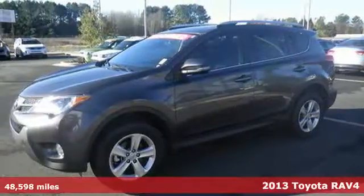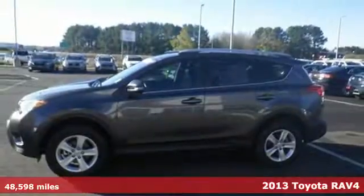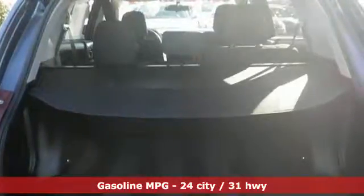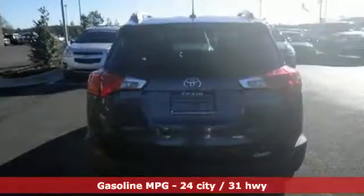It's a 2013 Toyota RAV4. There aren't too many SUVs that can achieve 30mpg highway, but this is one of them. In addition to being fuel efficient, this compact SUV is nicely equipped with remote keyless entry, a CD player, and cruise control.